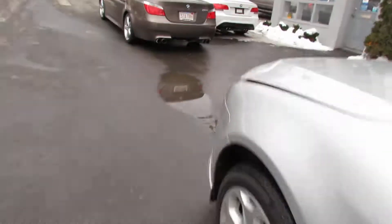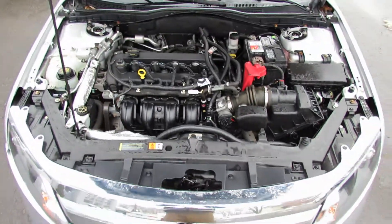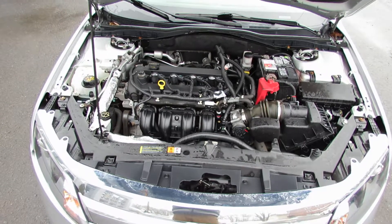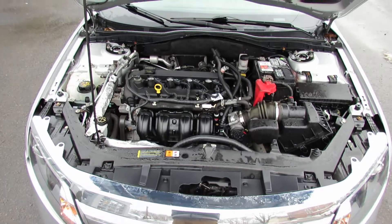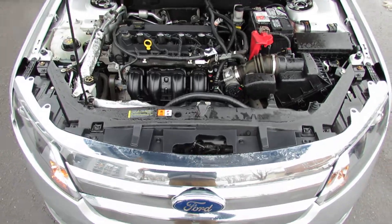Take a look under the hood. We have a 2.5 liter four-cylinder. It gets pretty good gas mileage. It's a perfect car for commuting — very reliable, gets you from point A to B without spending the most amount of money.